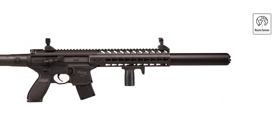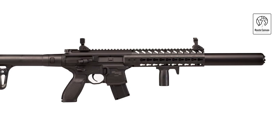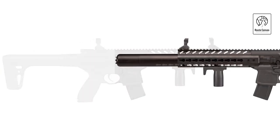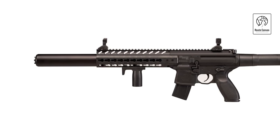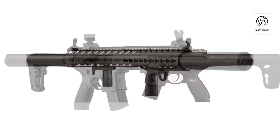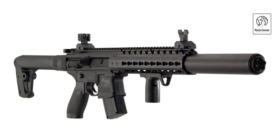Equipped with a Picatinny rail system, the rifle offers versatility for attaching accessories such as scopes or lights, enhancing its functionality for various shooting scenarios. The adjustable flip-up sights ensure accurate aiming right out of the box. Ideal for both recreational shooting and training purposes, the Sig Sauer MCX CO2 rifle combines craftsmanship with performance, delivering a satisfying shooting experience with every trigger pull.